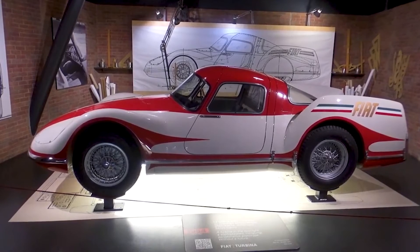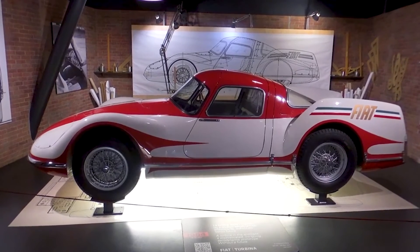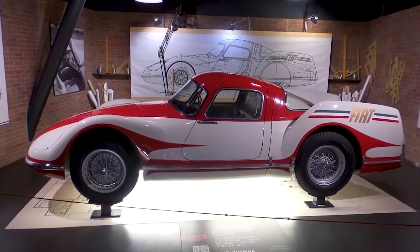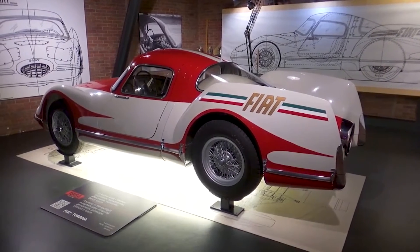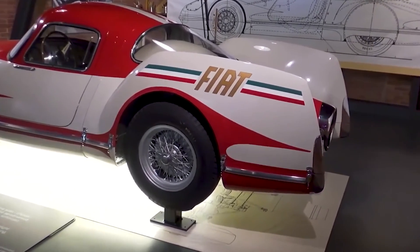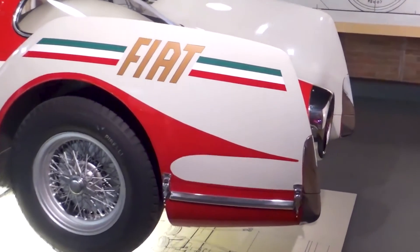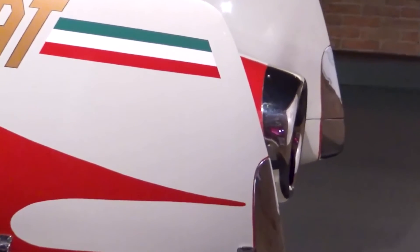In pursuit of automotive perfection, Fiat spared no effort in crafting a body that epitomized aerodynamic elegance and efficiency. Luigi Rappi sculpted a masterpiece of automotive design — a streamlined two-seat Berlinetta adorned with striking rear fins and sweeping curves. The result was a marvel of aerodynamic engineering, boasting a drag coefficient of just 0.14, a record-setting figure that would stand for 30 years.